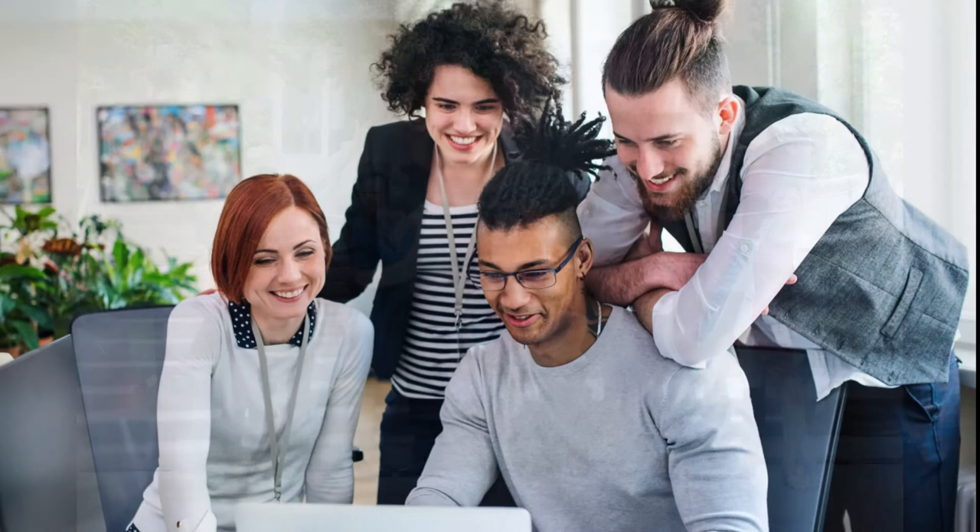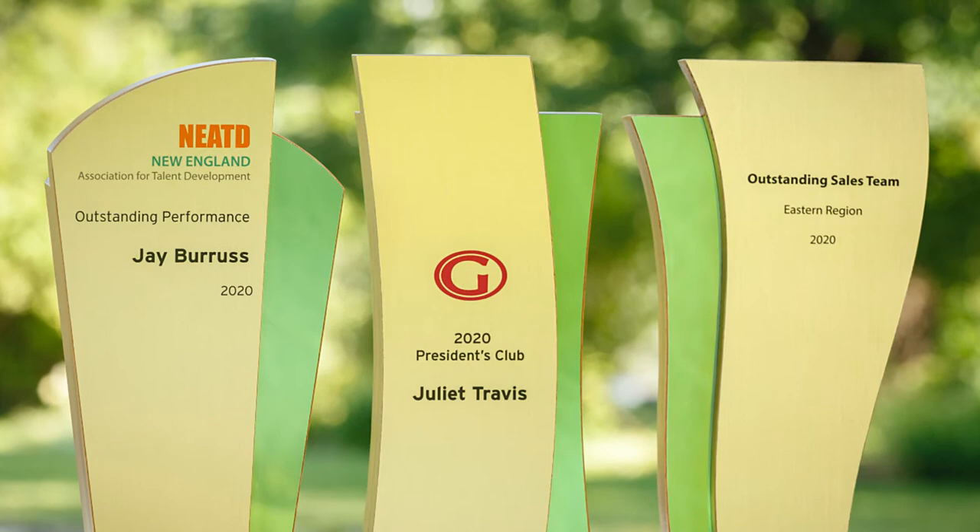Congratulations! You're part of a dedicated organization, blessed with talented team members and stakeholders. Time to reward the best and brightest with awards for excellence, but looking on the internet for trophy and plaque providers for the big awards ceremony makes your head spin.